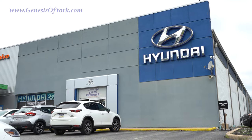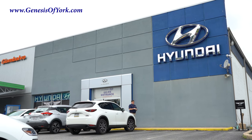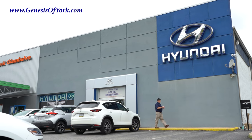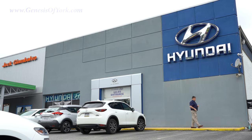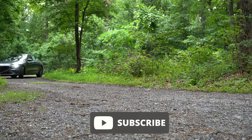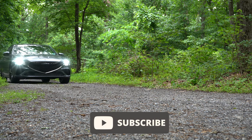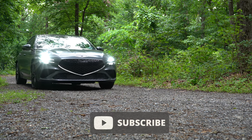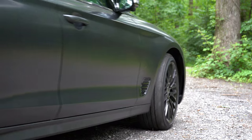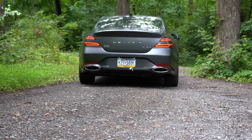This is courtesy of Genesis of York in York, PA. For more information on their inventory, please feel free to check out the link in the description box below. I wanted to check this one out today because this is a brand new look for the 2022 G70 — not only that, it follows the rest of the Genesis lineup with better driving dynamics for the 2022 model year and some new tech as well.